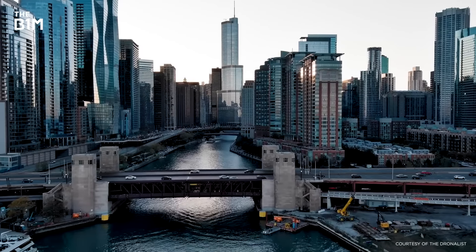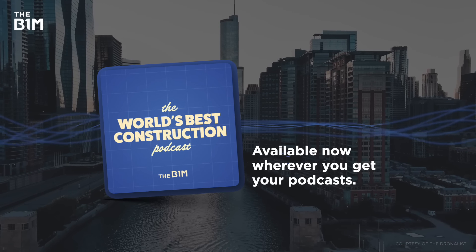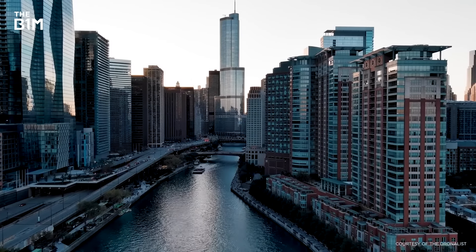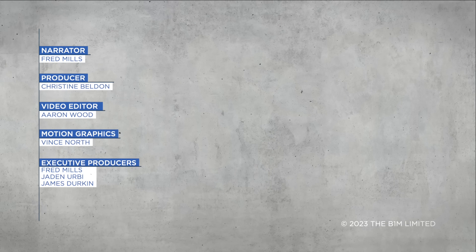You can learn more about Chicago's deep tunnels and other topics on our channel over on the World's Best Construction Podcasts, available now wherever you get your podcasts. And as always, if you enjoyed this video and you want to get more from the definitive video channel for construction, make sure you're subscribed to The B1M.